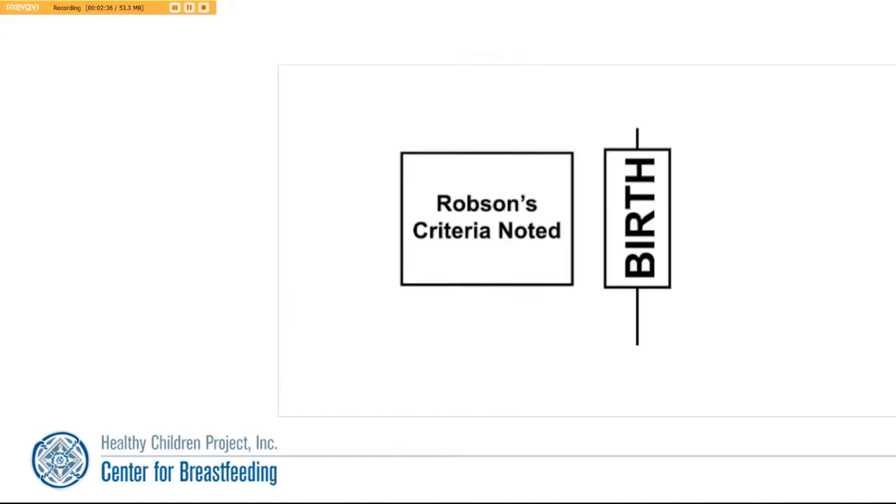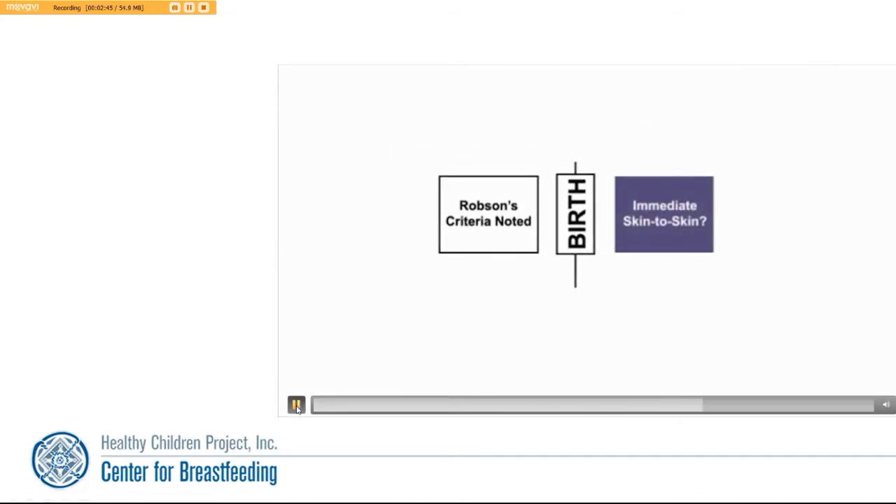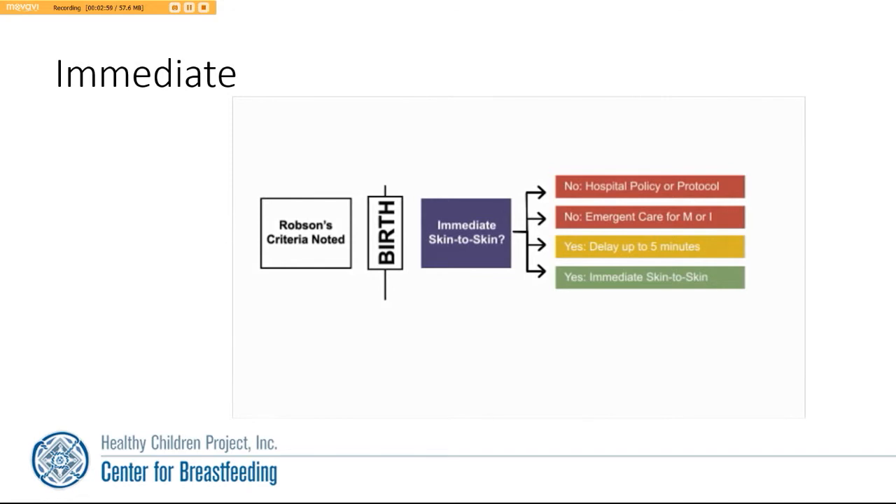Before the birth, the Robeson's Criteria is noted. Then we ask the question: did the baby receive immediate skin-to-skin contact? There are two red options: no, the baby did not receive immediate skin-to-skin contact because of a hospital policy or protocol; or no, because of emergent care required for the mother or the infant. The yellow pathway is if the baby does receive skin-to-skin contact but may be delayed for up to five minutes. The green pathway illustrates yes, the baby received immediate skin-to-skin contact after the birth.